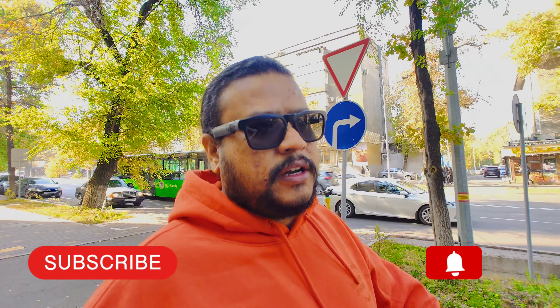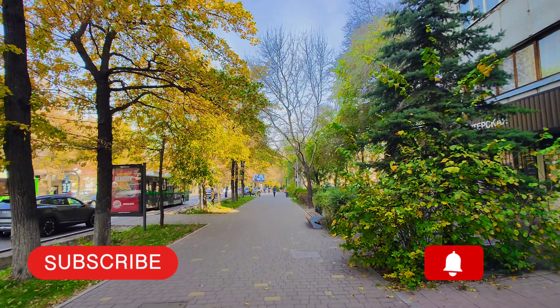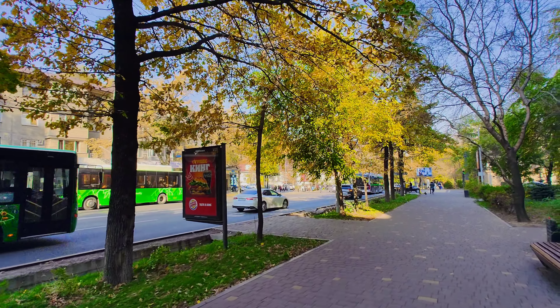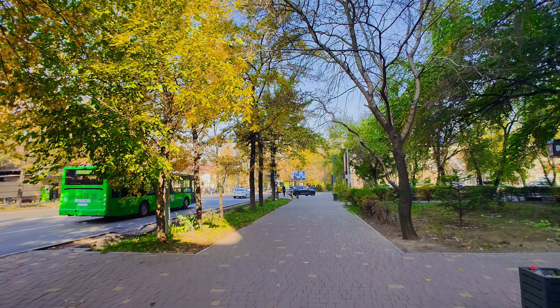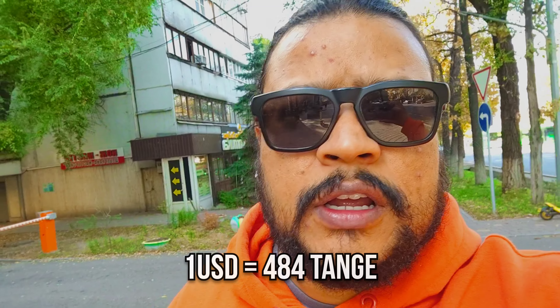I am at the currency exchange. The weather here is very beautiful — you can feel Russia's feel. It's a beautiful city. This is Almaty. The currency is Tenge. The exchange rate is $1 USD to about 480 Tenge.